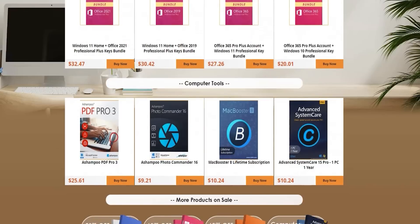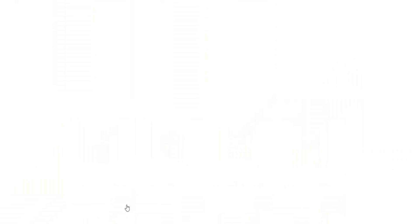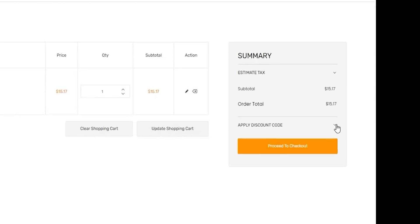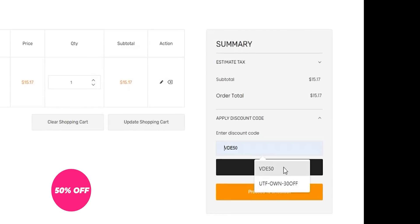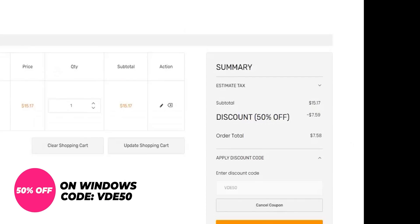In addition to some useful computer tools. For demonstration, let's purchase Windows 10 Pro OEM Key. Just click on Buy Now, then Add to Cart, then View Cart, expand the Apply Discount Code section, and put VDE50 in the text field and hit Apply to get an extra 50% discount on your order.